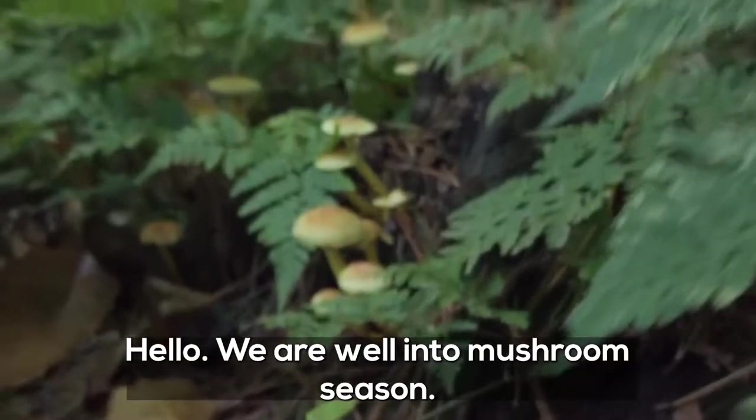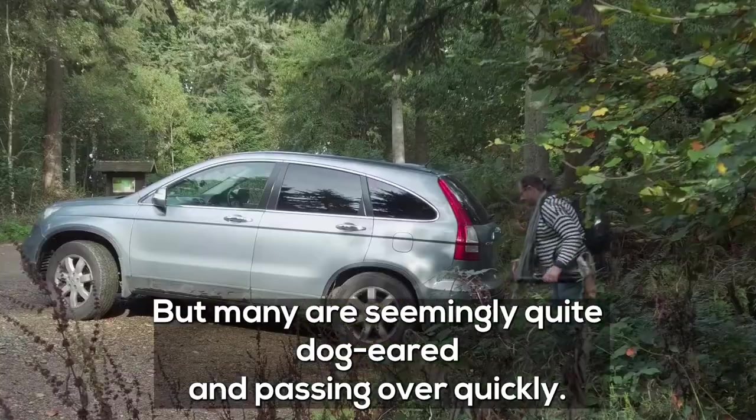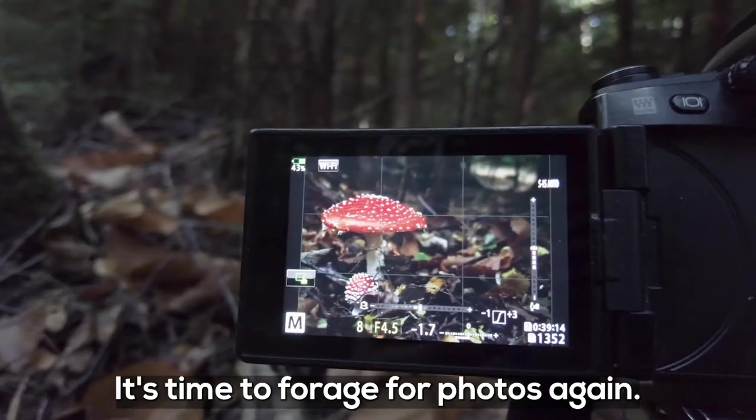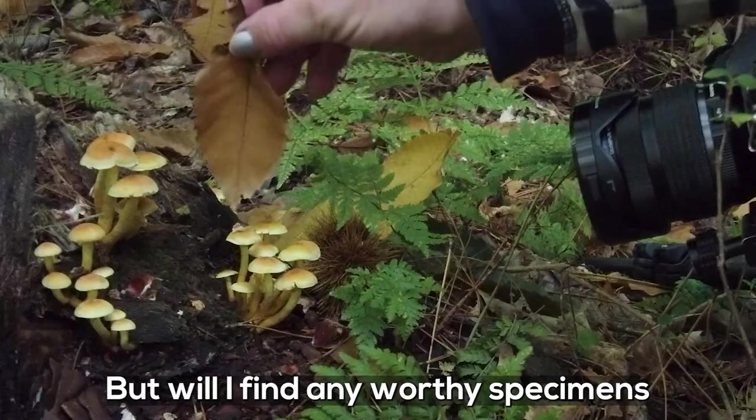Hello! We're well into mushroom season but many are seemingly quite dog-eared and passing over quickly. It's time to forage for photos again — but will I find any worthy specimens?